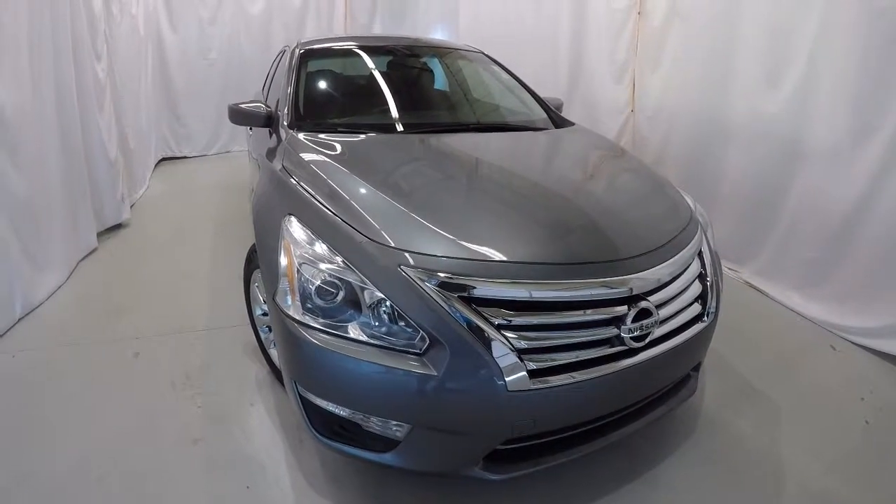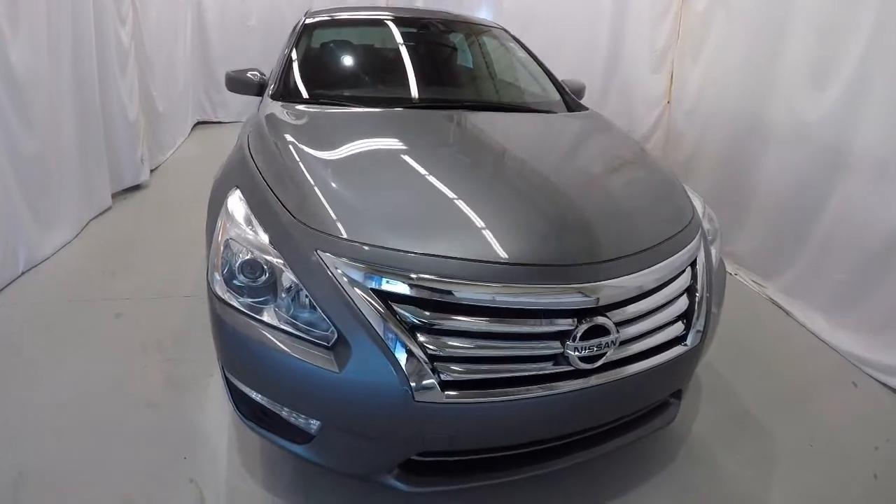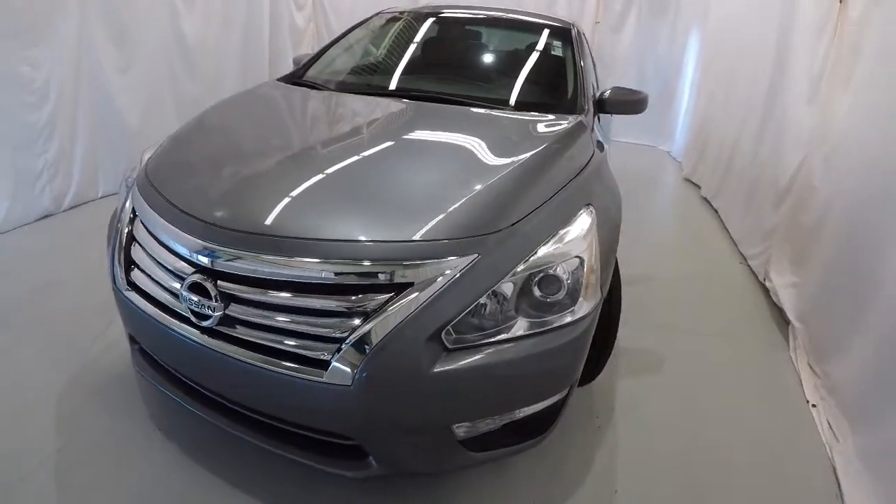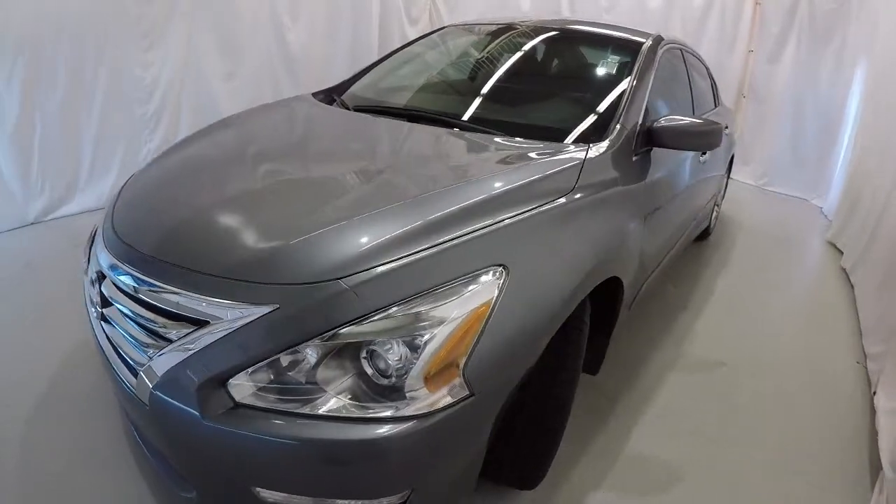Featuring a 2015 Nissan Altima S. It's got 23,000 miles on it. It's gun metallic in color, clean Carfax, one owner. We'll go ahead and walk around the vehicle.